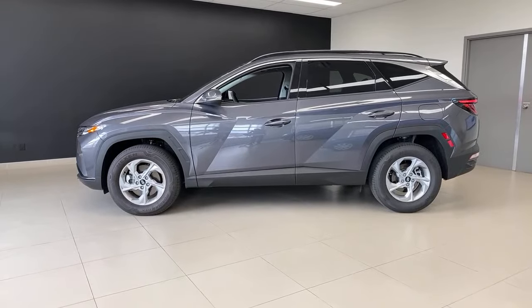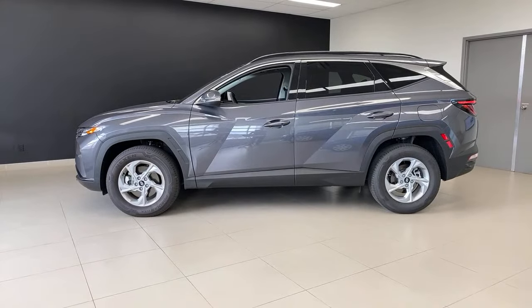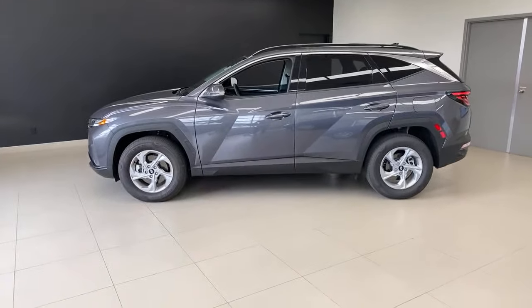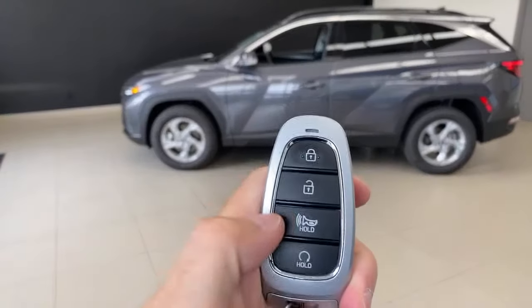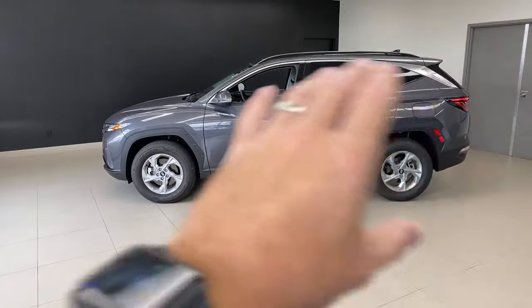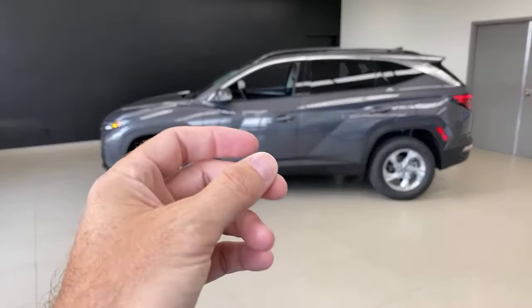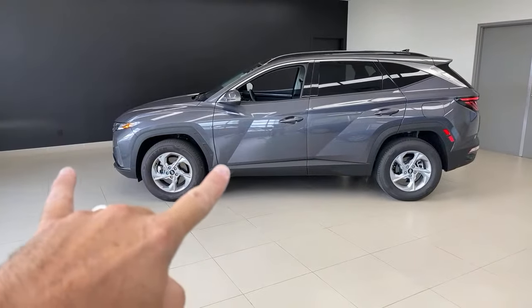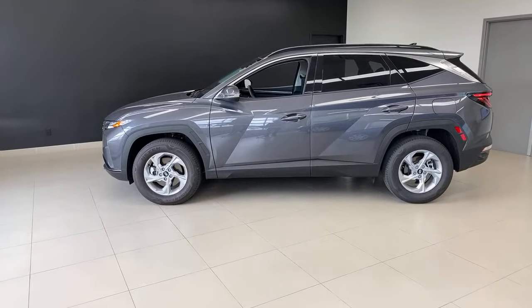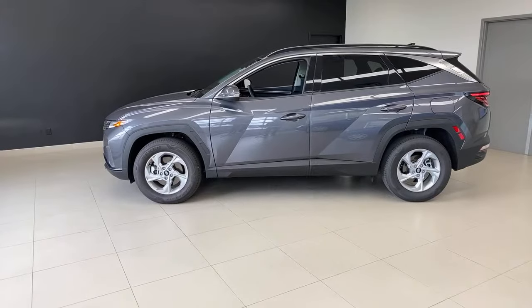Question: does the fully-loaded Tucson have the remote park feature like the Sonata? Yes — smart park. On the top trim you have two buttons on the key fob to move the car forward or backward. The car uses sensors all around and can actually drive itself forward or backward when you hold and release the key fob. It's a cool system, just not available on this trim line.